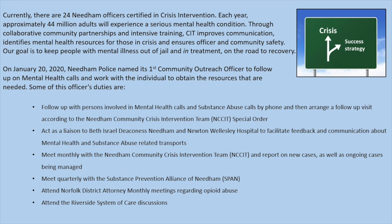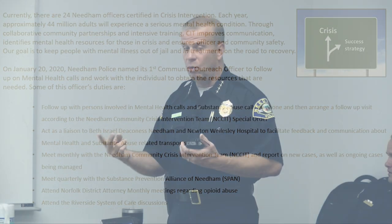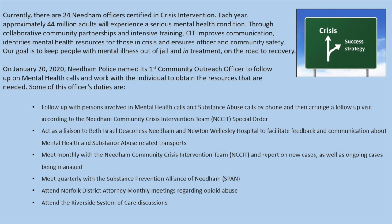There are 24 Needham officers certified in crisis intervention. We're only allowed two spots per year in the training, so when those spots become available we put two officers in, and if there's extra space we'll add more. All of our officers and dispatchers are trained in mental health first aid. We have an embedded clinician and community outreach officer — really one of the first such programs I'm aware of in surrounding towns.